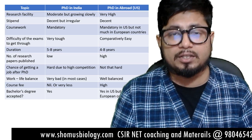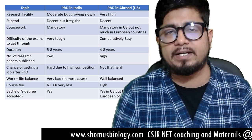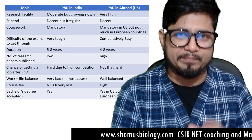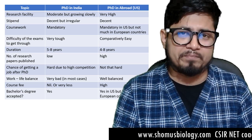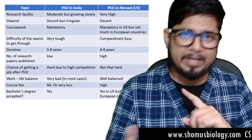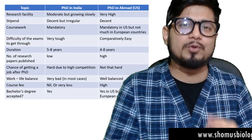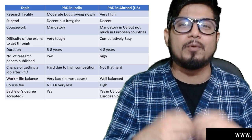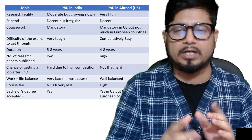As an extra tip, alongside these 10 points, you should also consider research grant opportunities. Research grant opportunities are huge in the US — they give a large amount of money for good research. Getting a research grant in India is a very tedious job. These are all the important parameters you must look at when deciding whether to do a PhD in India versus abroad. Now you decide which is best for you.